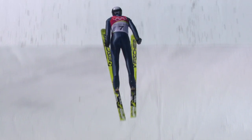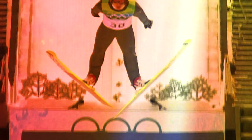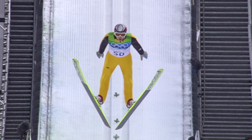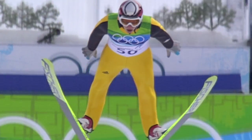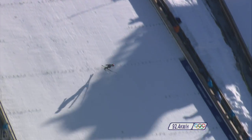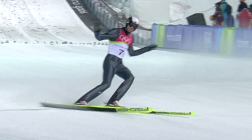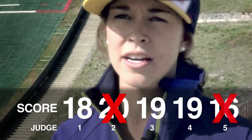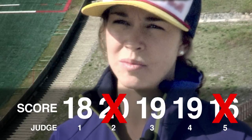We have five judges judging our flight position, our landing, and the outrun. For flight position, they're looking for stability — not moving around, not moving your arms, super symmetrical over your skis. Then landing — stepping into that telemark position — and then the outrun, where you would get points deducted if you were to fall. Each judge has a maximum of 20 points, and the highest and lowest scores are dropped, so the best score you can get for style is 60 points.